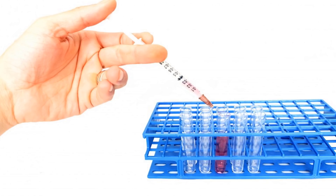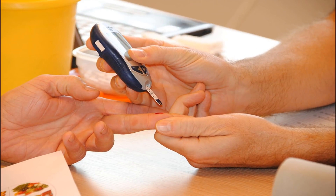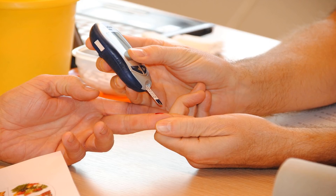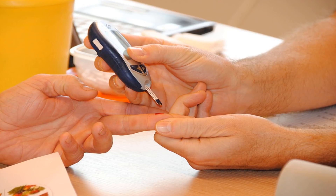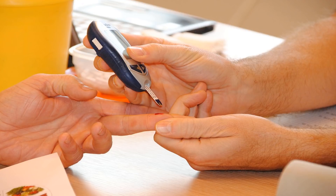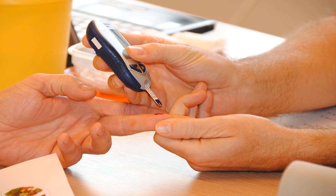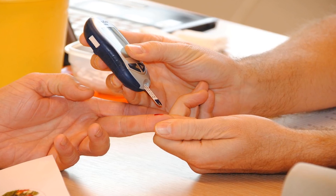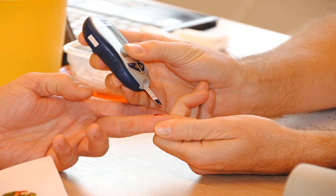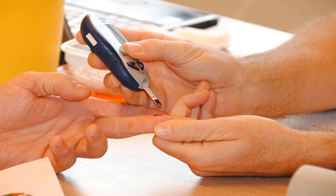Low blood sugar is the most common side effect of Humalog or Novolog. While it's important to lower your blood sugar levels if you have diabetes, it's possible for your blood sugar level to get too low. You should be sure your blood sugar level does not fall below 70 mg/dL. Other factors can affect your blood sugar level as well, including your diet, exercise habits, and stress levels. This is why testing your blood sugar as often as your doctor says to is so important.